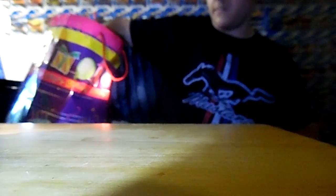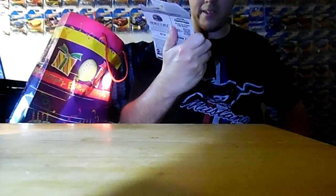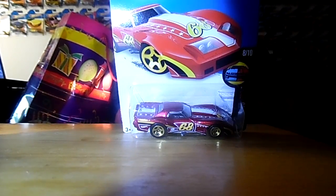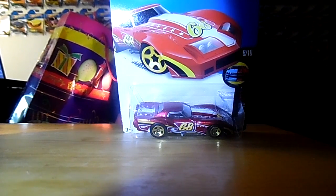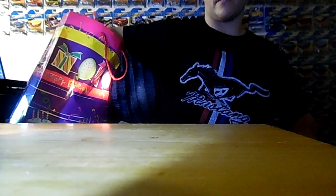Now the next car I'll be pulling out — this one catches on the string of the bag — is a 1976 Greenwood Corvette with the number 68 on it. That's that car.